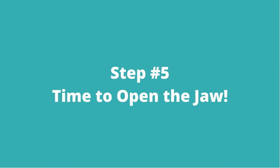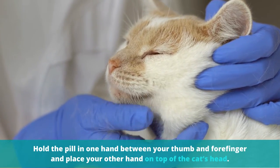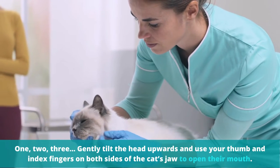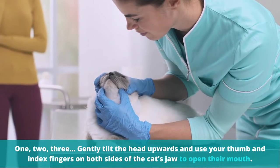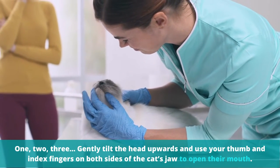Step number five: time to open the jaw. Hold the pill in one hand between your thumb and forefinger and place your other hand on top of the cat's head. Gently tilt the head upwards and use your thumb and index fingers on both sides of the cat's jaw to open their mouth.